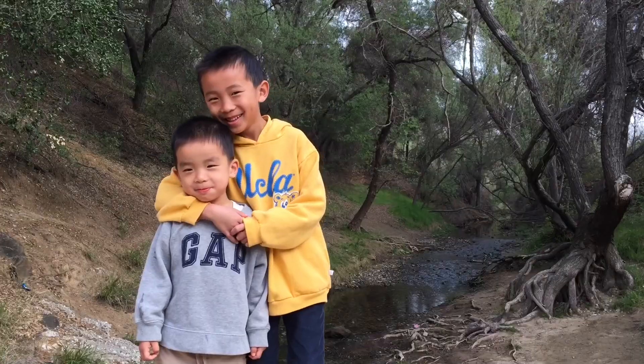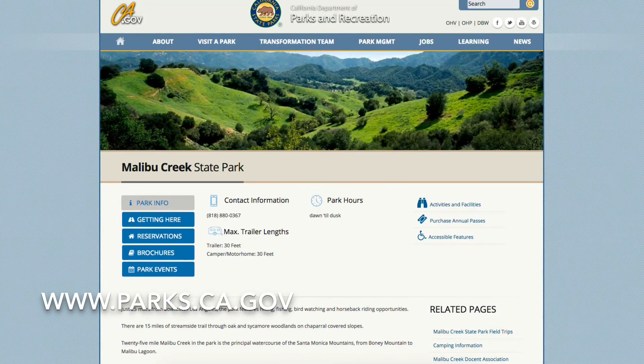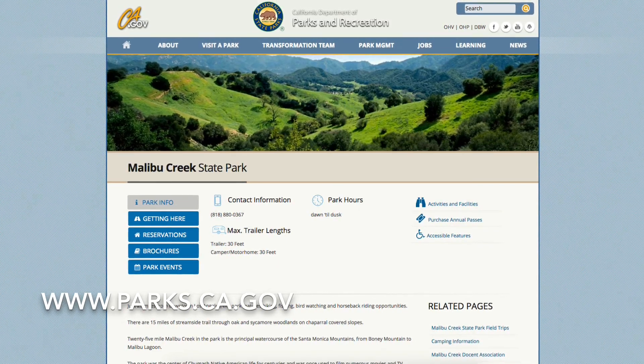We had so much fun at Malibu Creek State Park. Please search www.parks.ca.gov for more information.